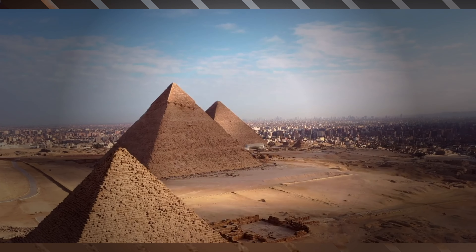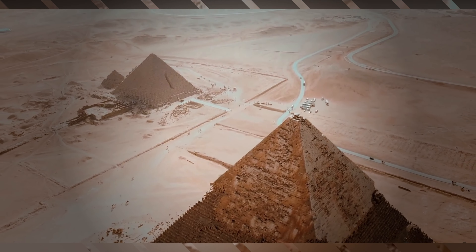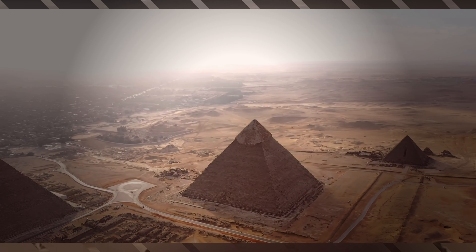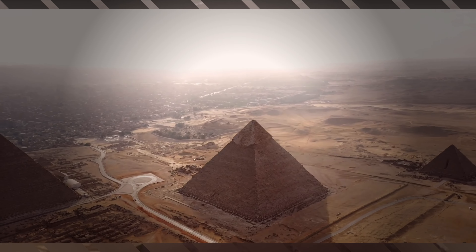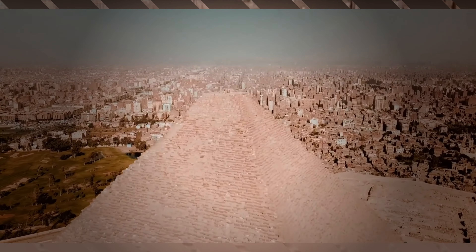The pyramids of Egypt are among the most awe-inspiring structures ever built. These ancient marvels have fascinated people for centuries, and their construction has remained a mystery for just as long. In this video, we'll explore the history and significance of the pyramids of Egypt.